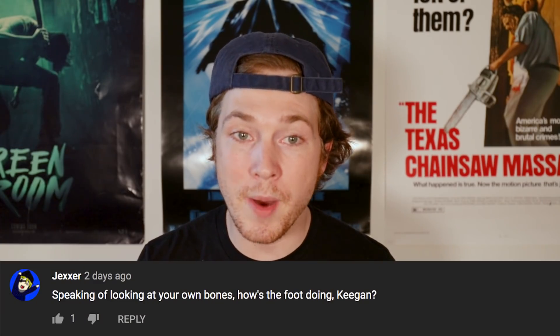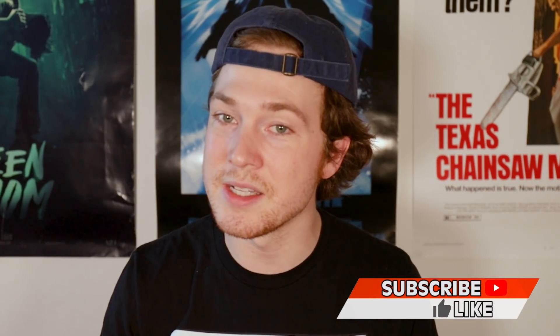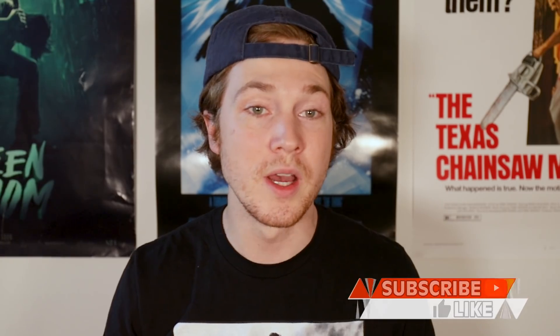Jexer asks how the foot is doing, Keegan. The boot is off, and I'm walking around normally, hopefully back on the skateboard soon. And MadFezBloodElf says: veiny heads everywhere — yeah, people seem to have an adverse reaction to things like that. And that's all the time we have for today! Before I go, make sure to give this video a big thumbs up and subscribe for more hysterical horror. If you did enjoy today's list, consider checking out more of Trevor Henderson's work — support the art you want to see. Links will be in the description. Thanks for watching, and I'll see you next time.